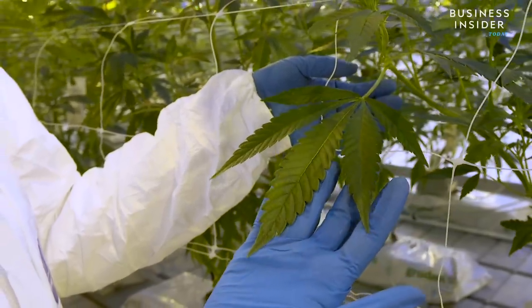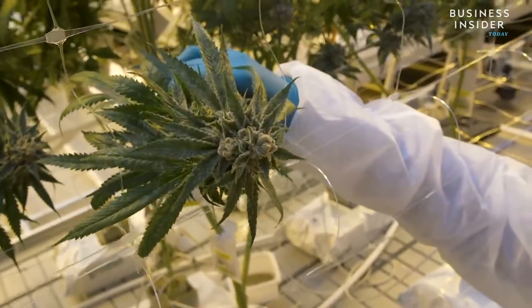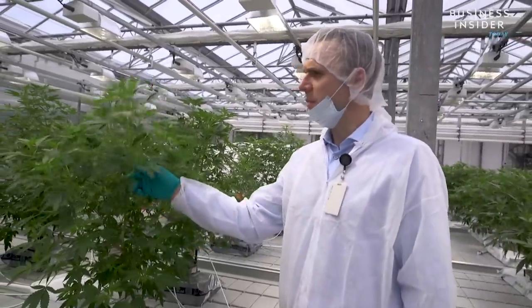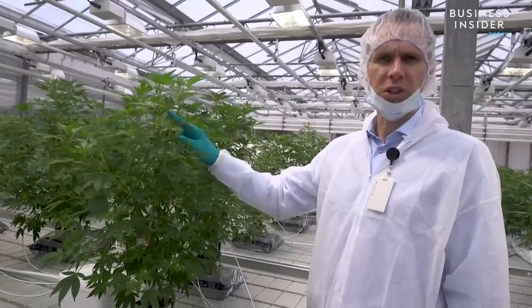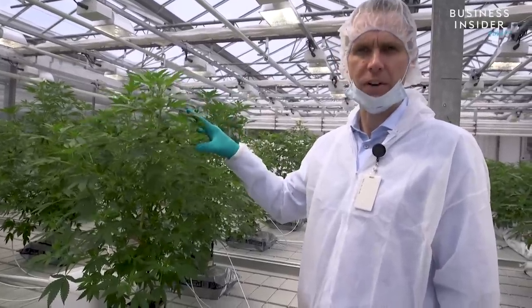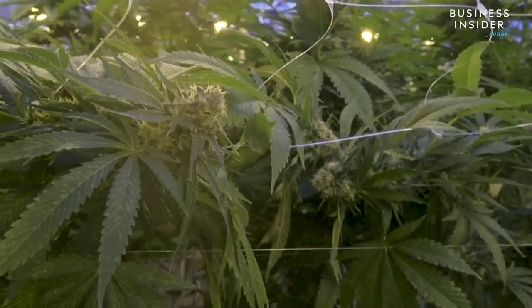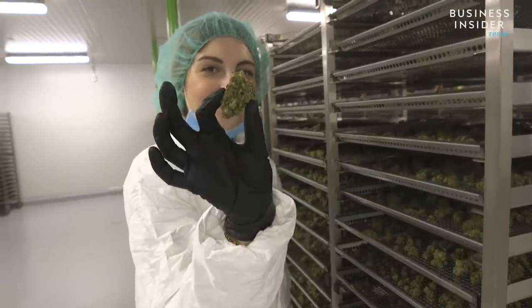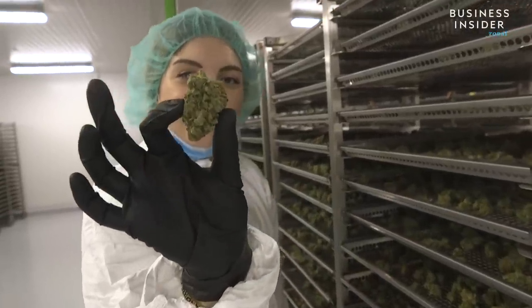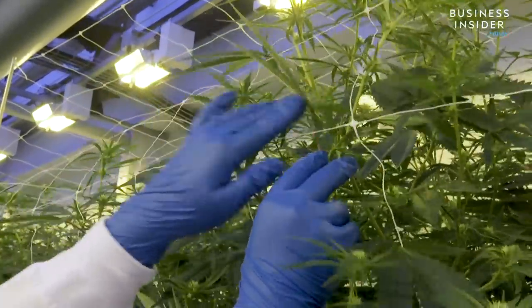All plants grown in the facility are actually clones of what is referred to as the mother plant. We're taking stem cuttings and rooting them in order to have a genetic copy of the mother. One of the factors that makes a plant a good candidate for cloning is the amount of cannabinoids — whether it's THC, CBD, or one of the rare ones. As long as there's around 20% of that, that's great.